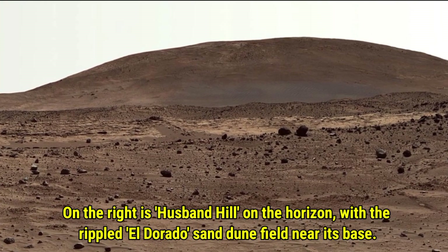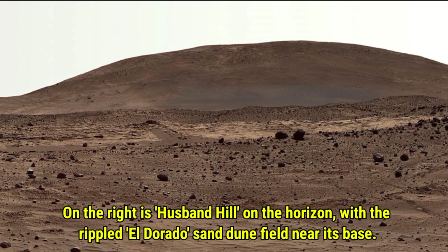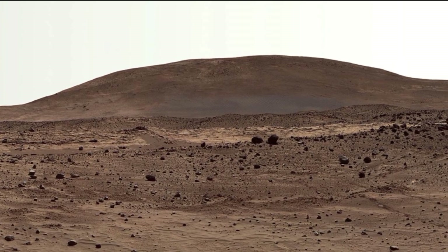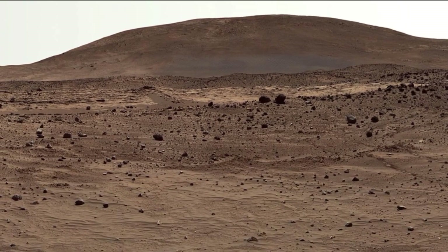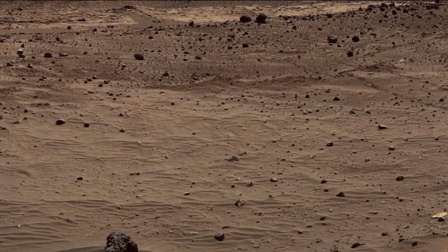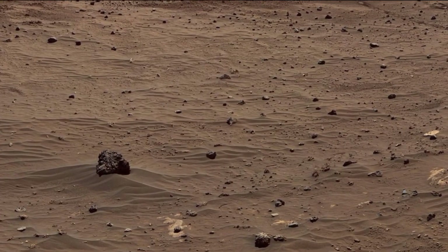On the right side, you can see Husband Hill on the horizon standing tall in the distance. Near its base, there is the rippled El Dardo sand dunes field, which adds to the fascinating landscape of Mars. These dunes show the effects of Martian winds over time, sculpting the terrain into unique patterns.